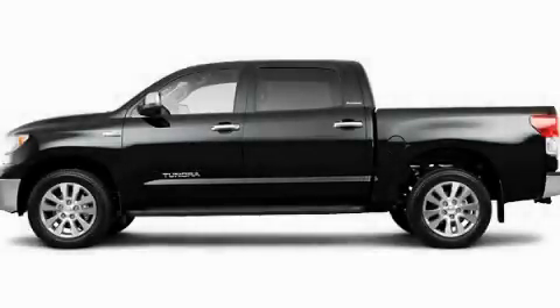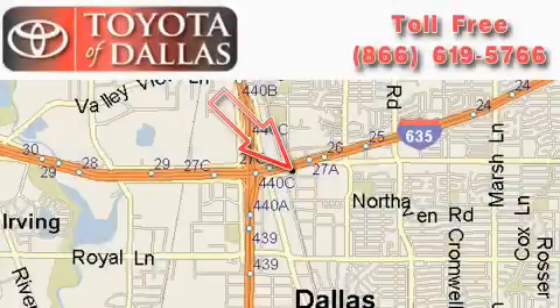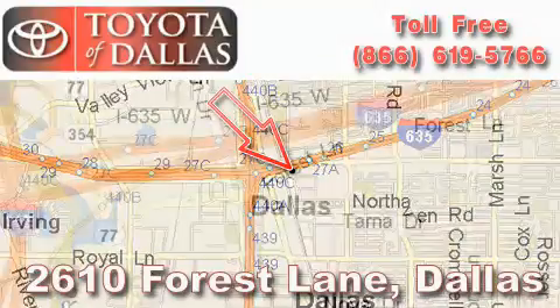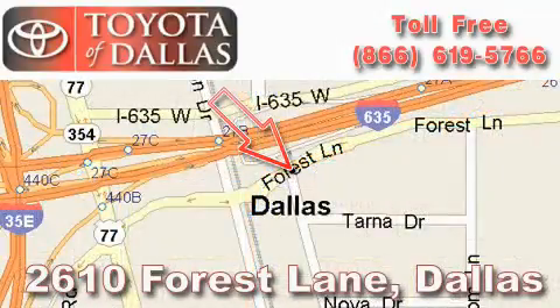Contact us today to schedule your opportunity to see this automobile in person. Toyota of Dallas is located at 2610 Forest Lane. Our main objective is to make your experience at our dealership a satisfying one, whether it's for sales, service or parts.